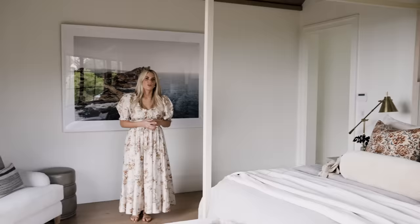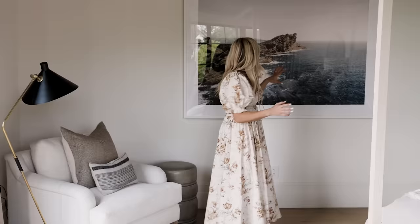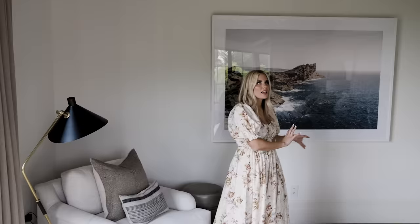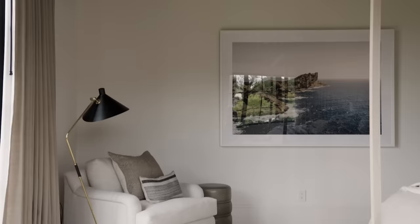When you walk into the bedroom, there is a really large blank wall and we wanted to add a statement. We did this McGee & Co. piece — the scale is incredible. And then over in the corner, which is what you see when you first walk into the room, we were able to fit a really great lounge chair.